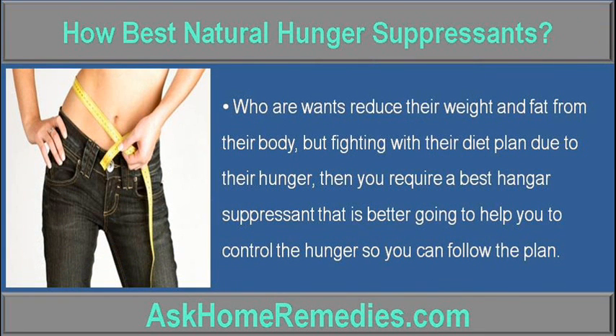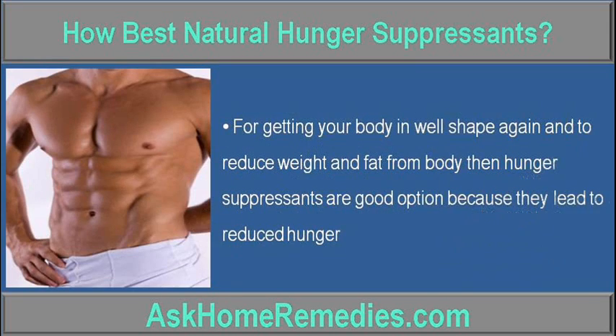For those who want to reduce their weight and fat from their body but are fighting with their diet plan due to hunger, you require the best hunger suppressant to help you control hunger so you can follow the plan. For getting your body in good shape and to reduce weight and fat, hunger suppressants are a good option because they lead to reduced hunger.